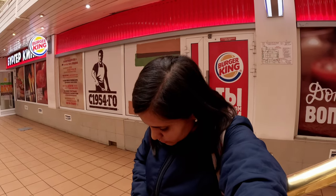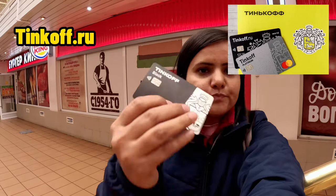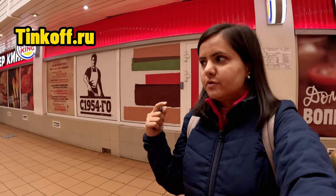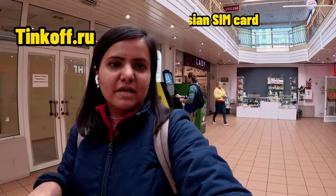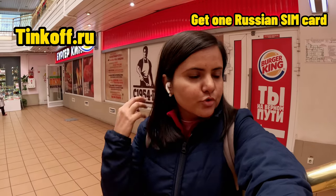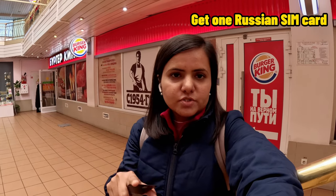First of all, there is a card. You have to go to the website, then fill all the details. You will need a mobile number. The website will be in Russian, so you will need a translator.